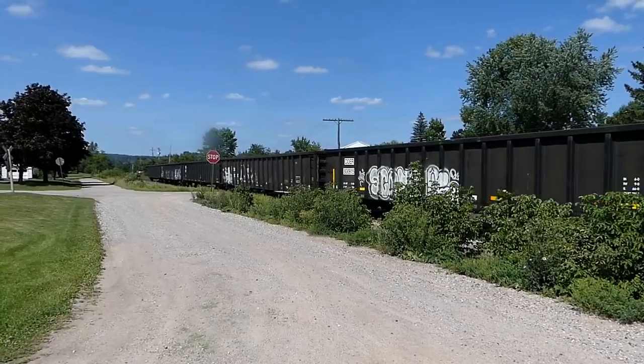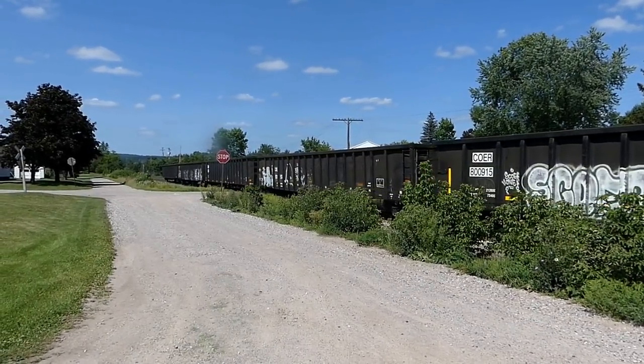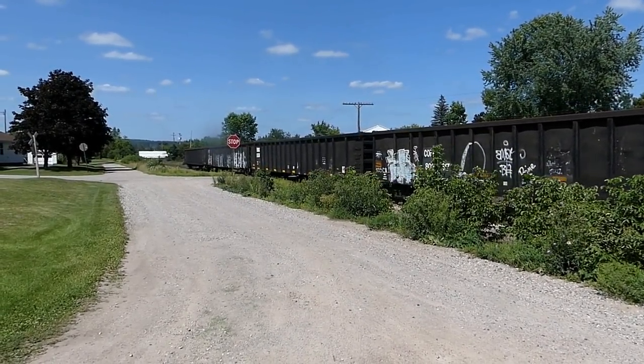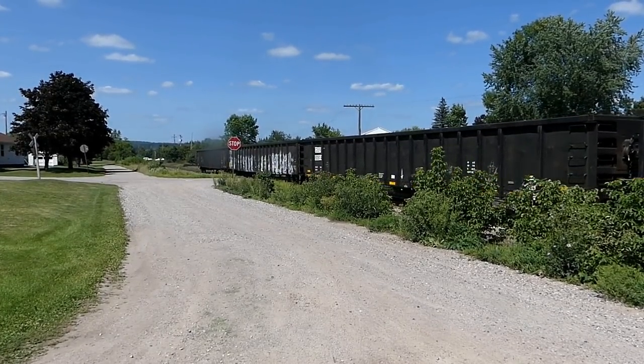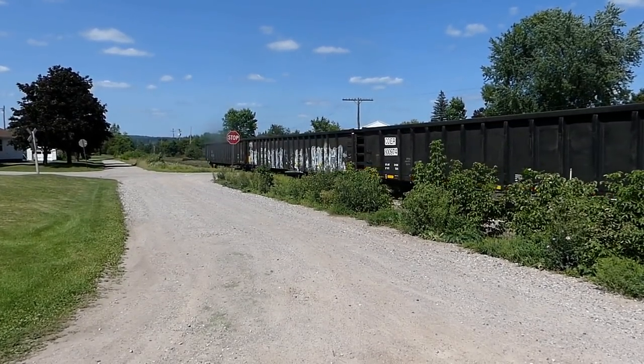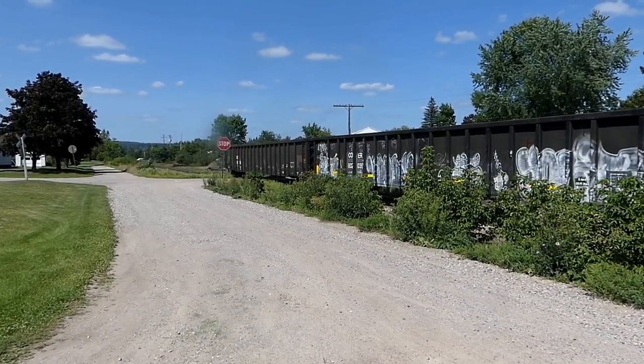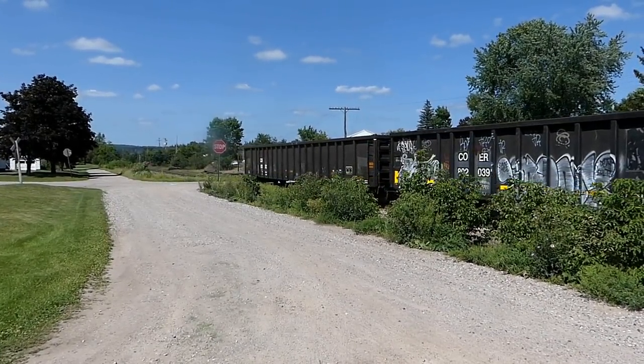Holy mackerel, what a long train that was. Did anybody count the cars? And what was up with that boxcar with the burned materials in there? A couple of Coke cans. It honestly looked like somebody tried to start it on fire.